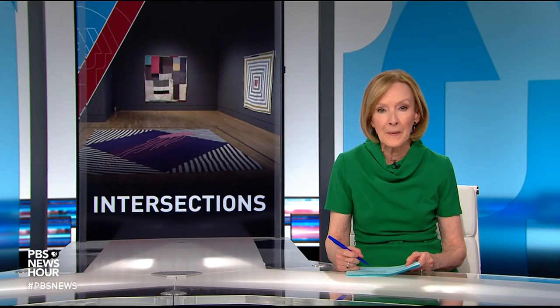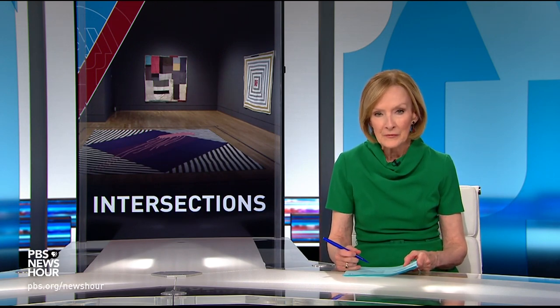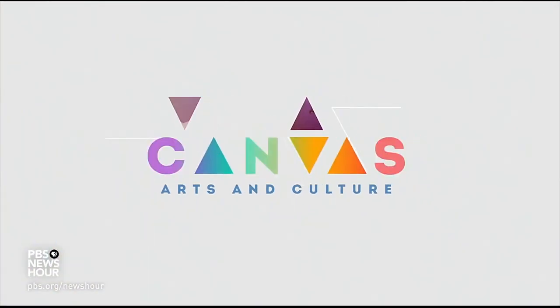Sanford Biggers is an artist who mixes media and pushes boundaries to create an art all his own. Jeffrey Brown looks at his interdisciplinary work, focusing on a signature work, Fool's Folly, for our arts and culture series, Canvas.